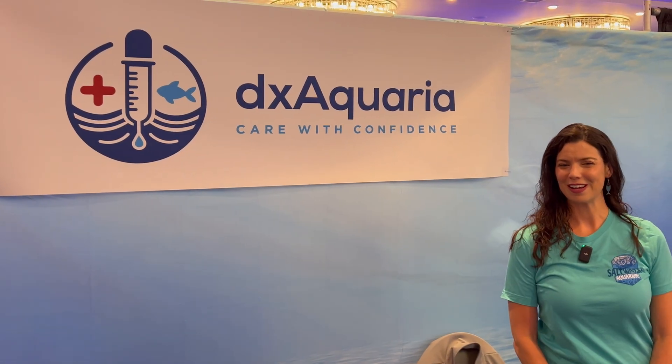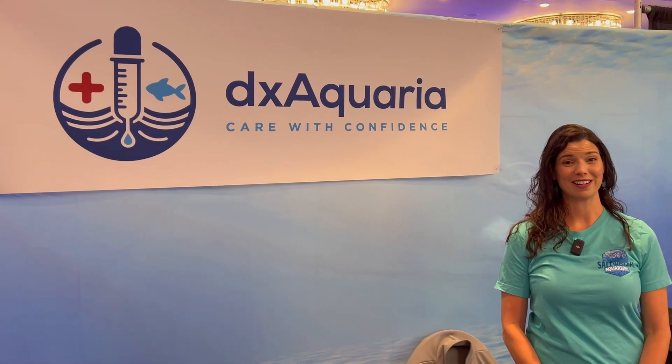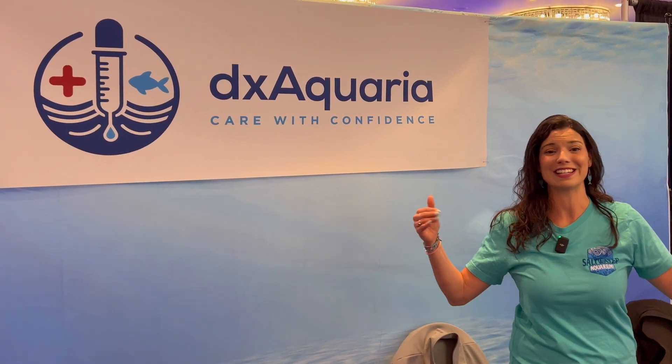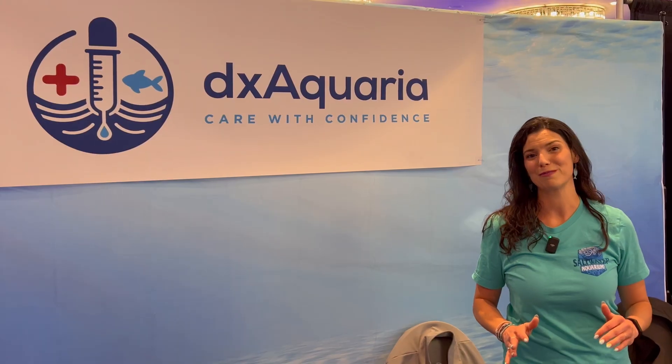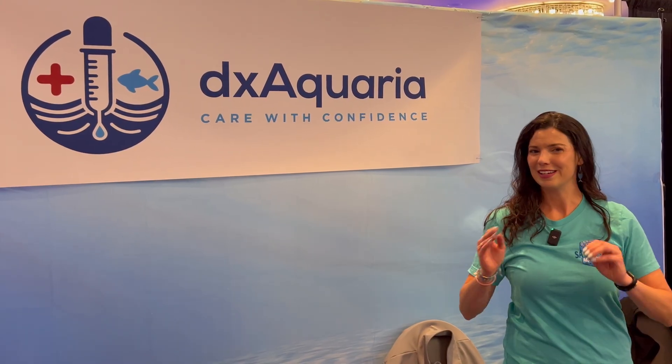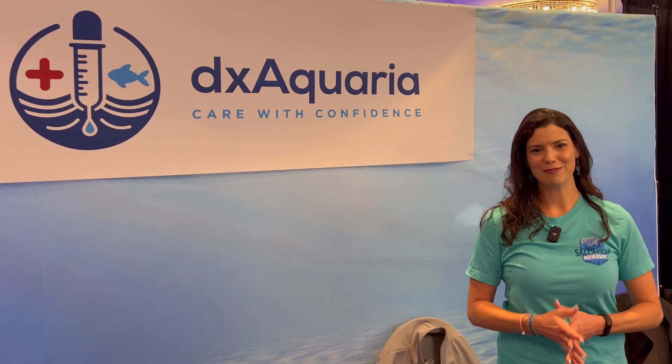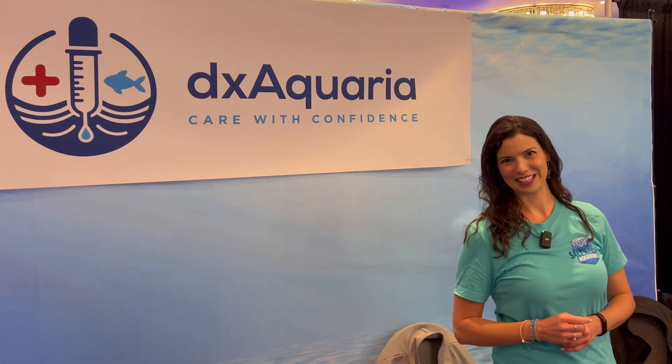Hi there! Hillary here with Waterlogged on behalf of saltwateraquarium.com. I am here at Reefstock Denver and there's a new company on the market that has some really exciting products that I want to talk to you guys about. As soon as I saw them on Facebook I knew I had to stop by and do a video with them, so let's go meet Nick.